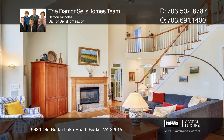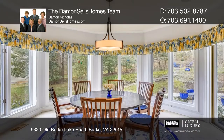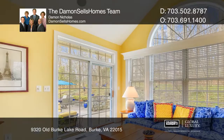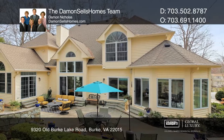Voluminous ceilings, palladium windows, architectural accents, and built-ins are but a few highlights. The renovated chef's kitchen is designed and equipped to inspire any culinary endeavor. Enjoy the backyard oasis that boasts a morning room, sunroom, and expansive bluestone patio with hardscape walls.